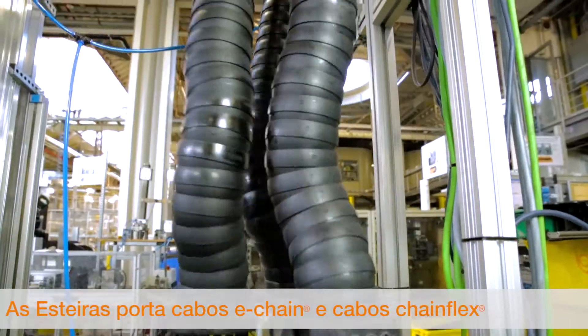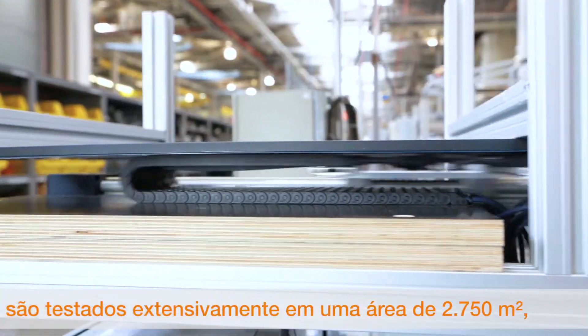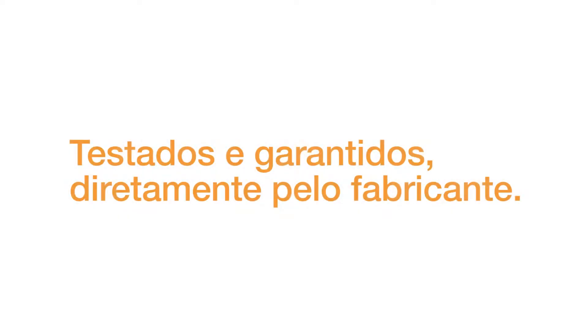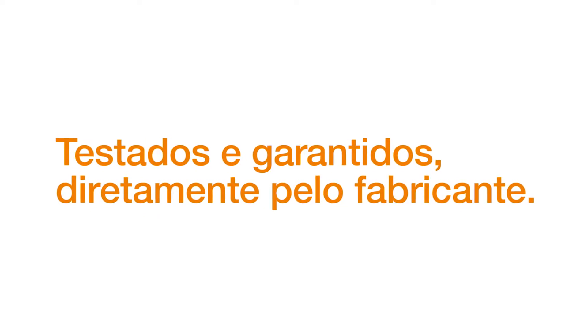The company's E-Chains and ChainFlex cables are tested intensively on a floor area of 2,750 square meters, which is the largest test lab in the industry. Tested and guaranteed direct from the manufacturer.